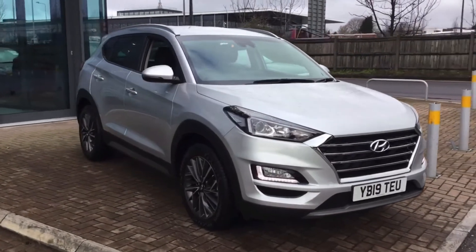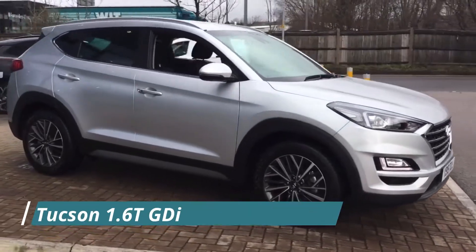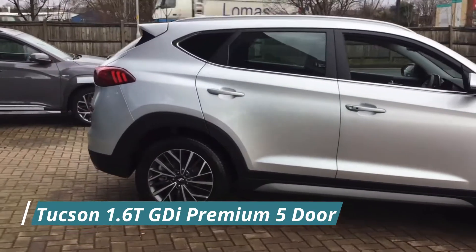Hello everyone and welcome to Stockport Hyundai. Today I'm here with a Hyundai Tucson 1.6L Turbo GDI Premium 5-door, finished in Platinum Silver.